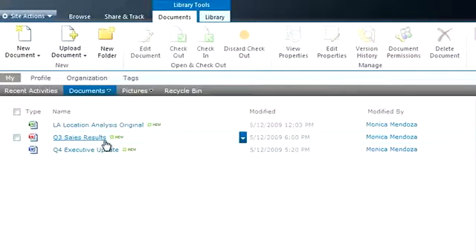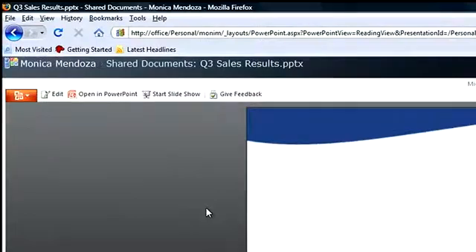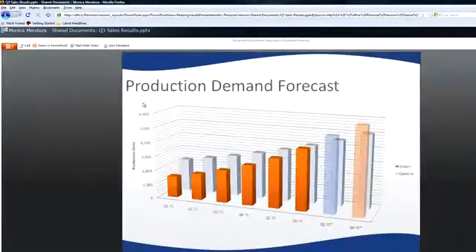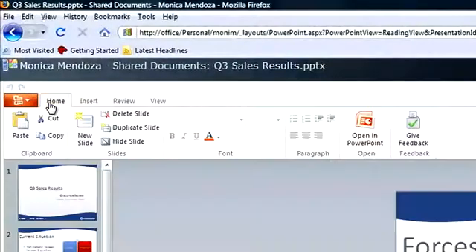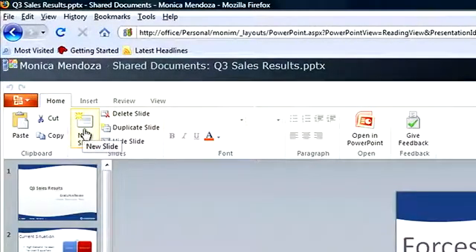I recently had an off-site meeting with my team to prepare for an upcoming discussion with our VP. We quickly saw the need to create a brief presentation for that meeting. Let me show you how convenient it was to create a presentation using the PowerPoint web application. We opened this slide deck from SharePoint using a Firefox browser. Notice the great viewing experience of the presentation and how I can use the familiar ribbon to add slides or edit slide content.